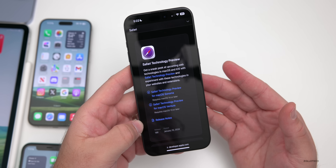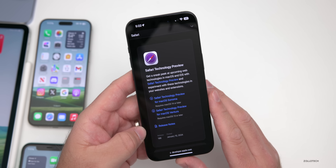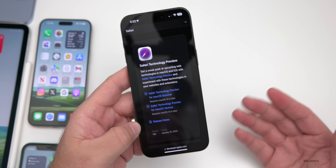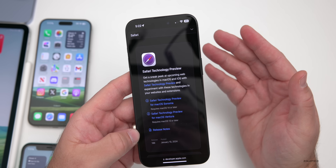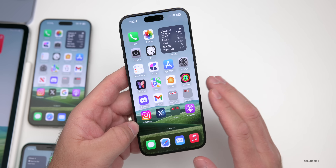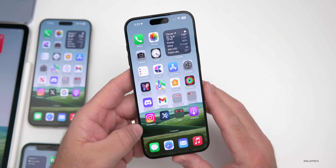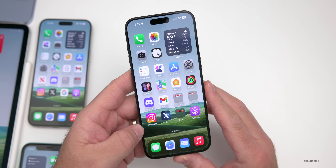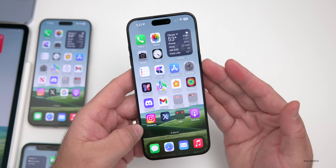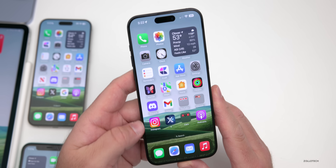The big thing many are waiting for is sideloading, which is about to happen in the European Union in March unless something changes. Tim Cook is meeting with EU officials to discuss his disagreement with the ruling, but a recent decision says Apple must allow third-party apps and third-party app stores. If nothing changes, we'll likely see an update — possibly with iOS 17.4 — to enable it, though it's supposed to be region-specific.